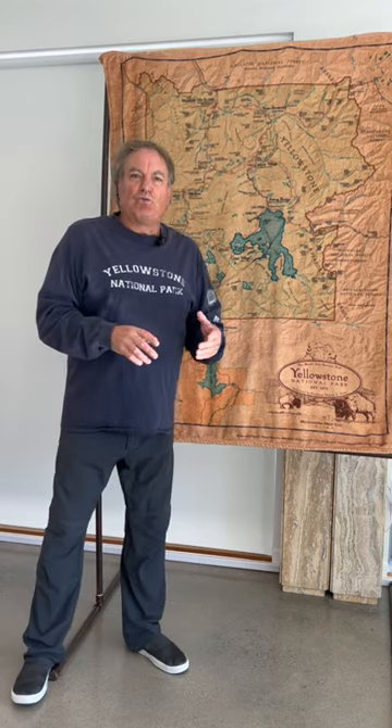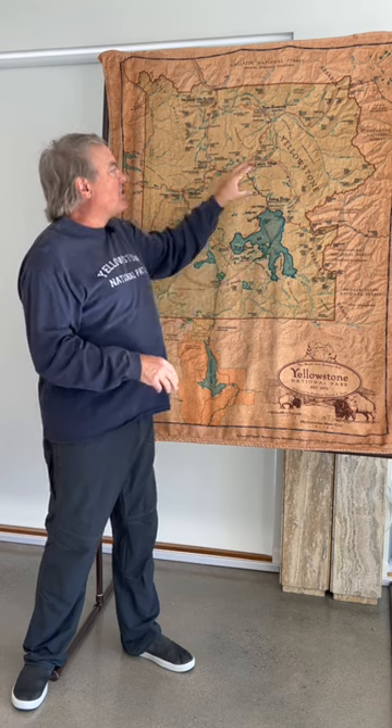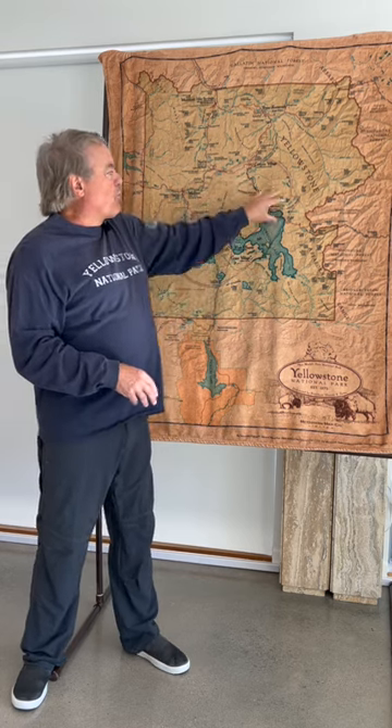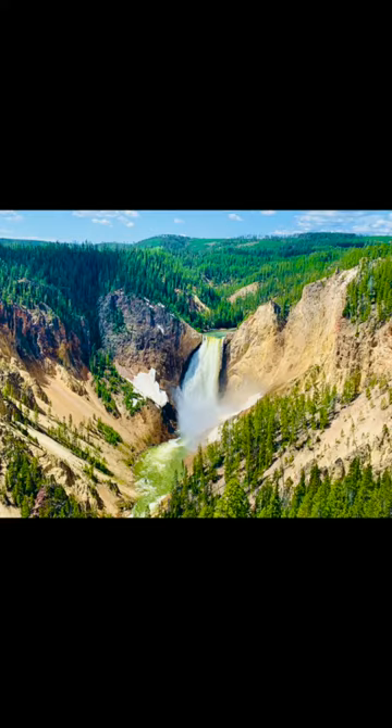Then you get to Canyon Village, and this is where the video and podcasts stop and the guidebook takes over, because we're now at the actual adventures. On the South Loop, there are four adventures we're going to stop at. The first is the Grand Canyon of Yellowstone — not to be missed. I'm going to tell you where to go first and share really cool stories about each area you're visiting.